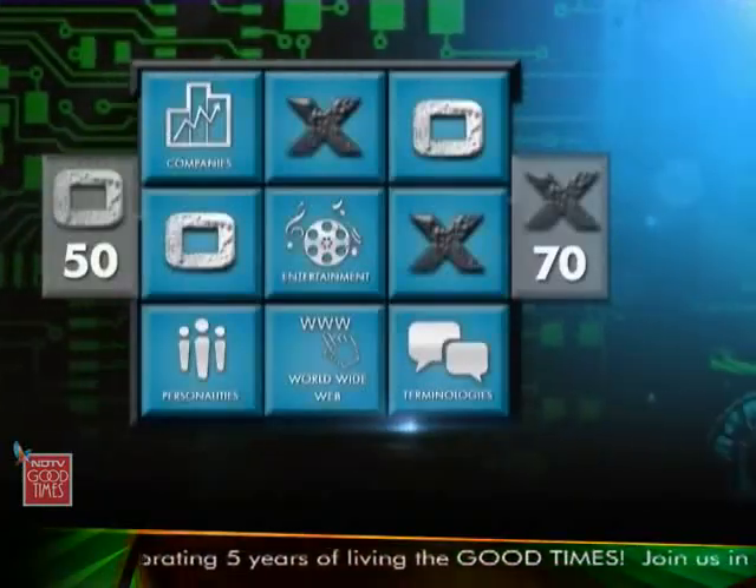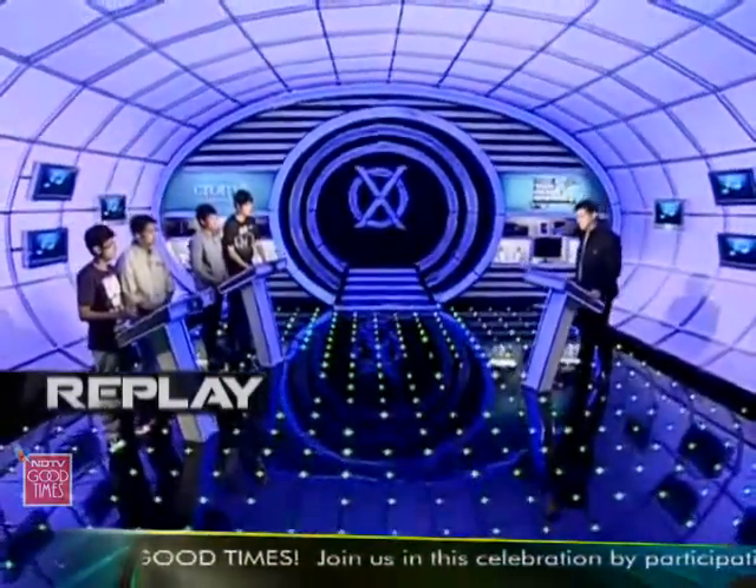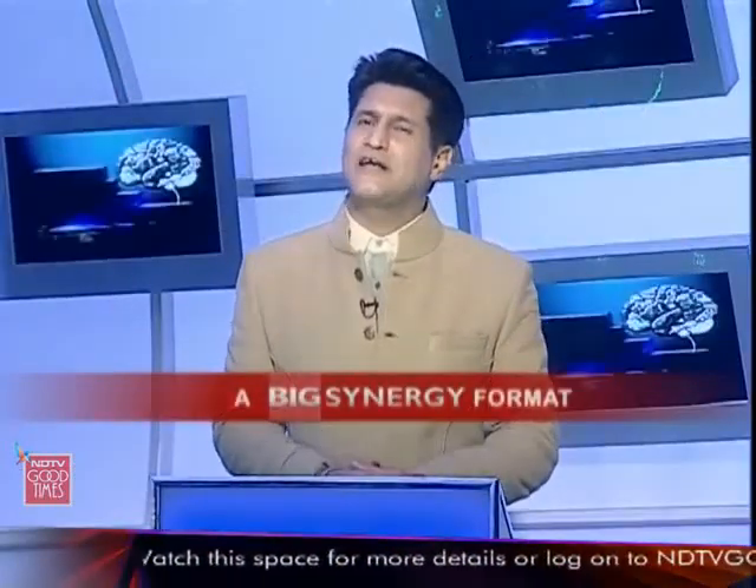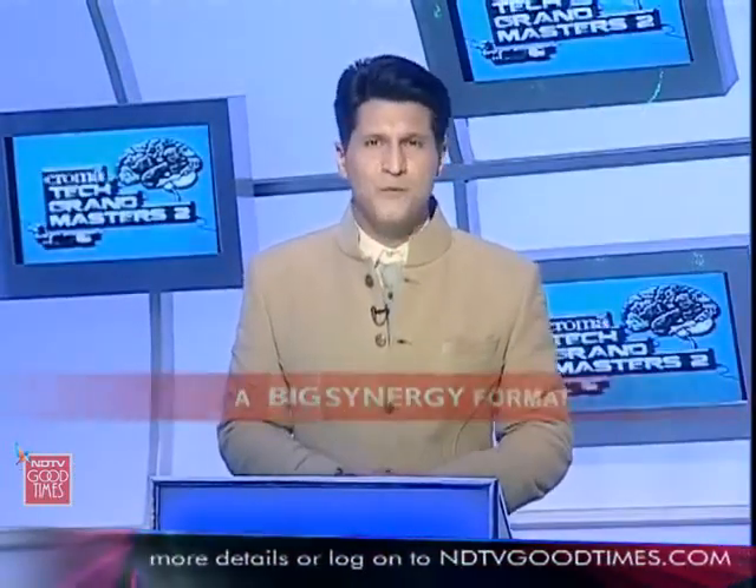The two teams had answered two questions apiece in round two when we ran out of time. As you just saw, it's been a good race so far, but now it's time for someone to discover an extra gear — I mean you teams, okay? As we zoom ahead now, we are ready to get started again with Boomerang.